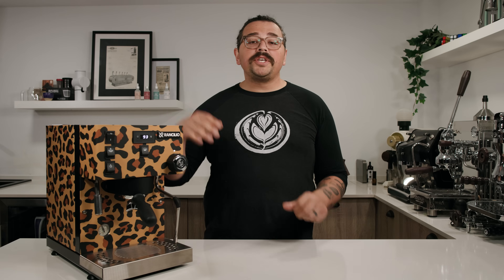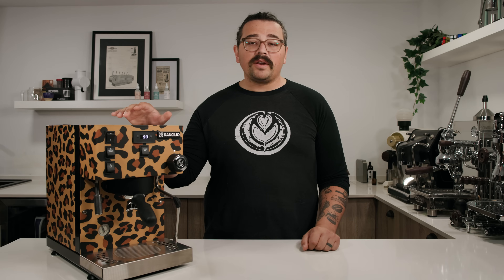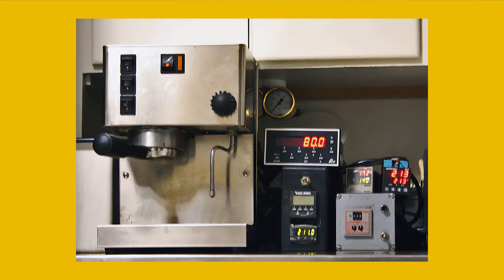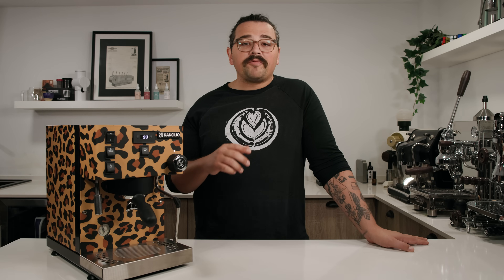For decades, Rancilio has been a staple on the home market. With their Silvia that came out a couple of decades ago, it has been probably one of the most modded-out machines in modern history. That started in the early 2000s when Andy Schechter modded out his Rancilio with a PID controller — shockingly, the first time a PID controller was installed on an espresso machine. Soon after, commercial brands took after his lead and started to install them on their café machines.